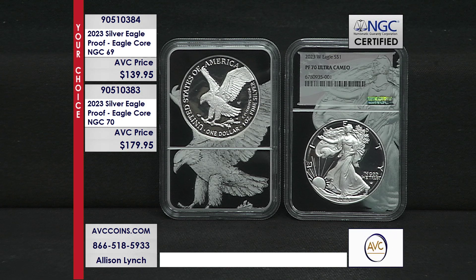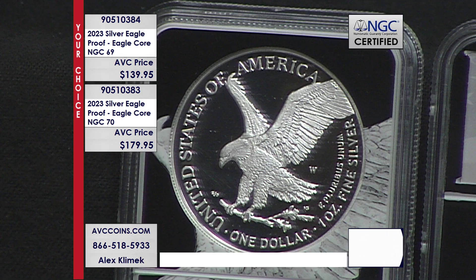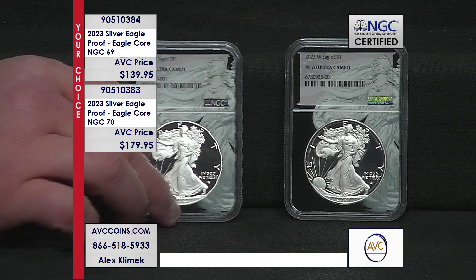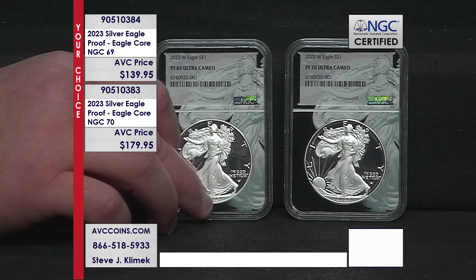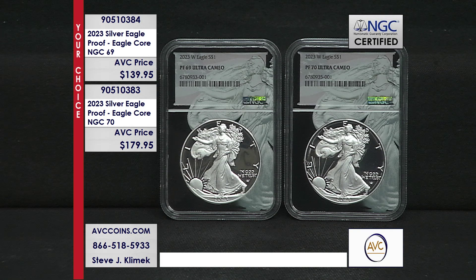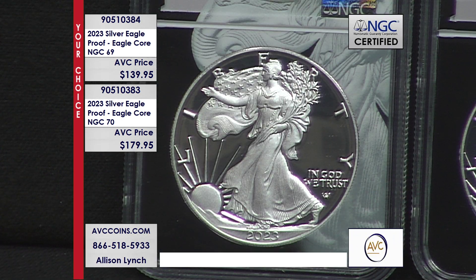The Eagle Core holder guarantees your coin remains in near-perfect Proof 69 or perfect Proof 70 condition for the rest of your days as a collector. This stunning coin is the newest addition in one of the most popular Silver Eagle series in the history of the United States Mint. In my opinion, the new eagle landing design looks the best in proof condition.